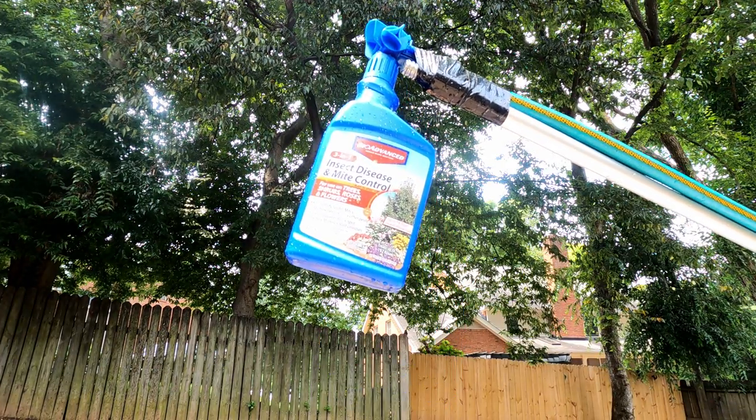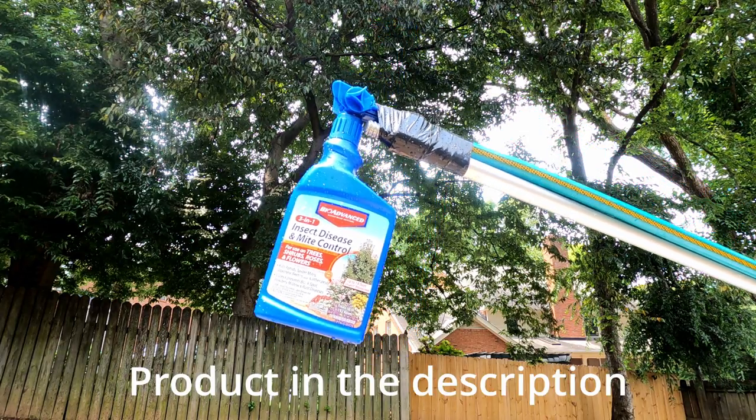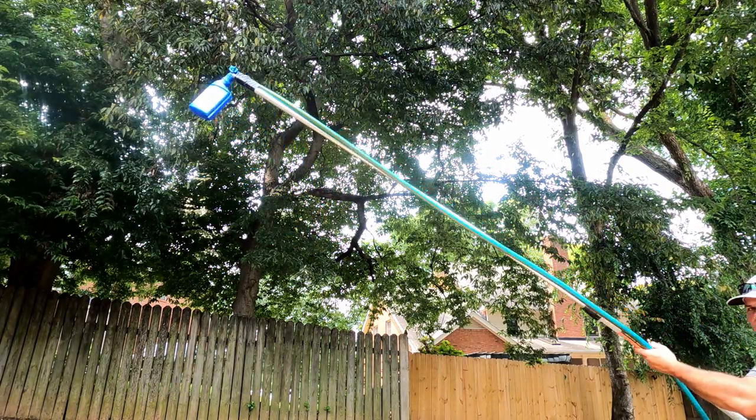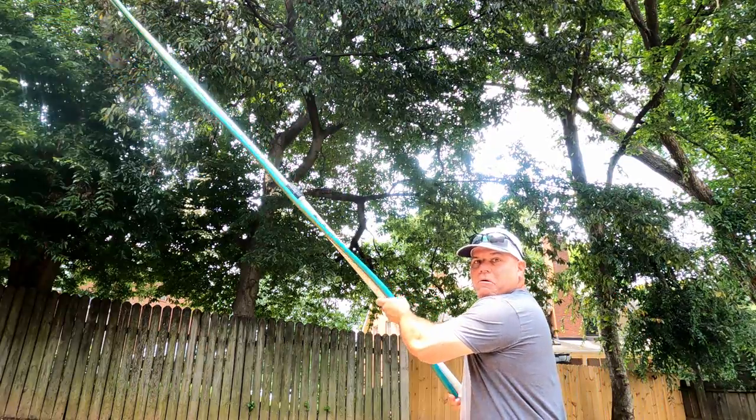I'm using this soap solution and since I can't reach the trees just with the bottle, I decided to put it on my paint pole, which gives me a little more reach to get up into the trees — it worked out pretty well. But I think the ultimate fix is going to be to trim back these trees in the fall. Don't want to do it right now — it's just too hot and I don't want to hurt the trees. I just need to get them off the property to make it a little easier for me.